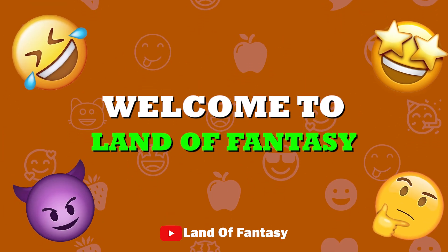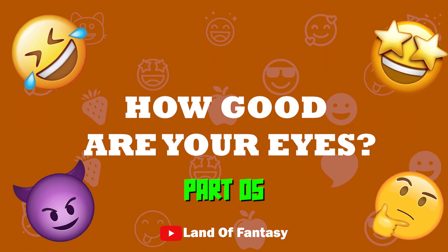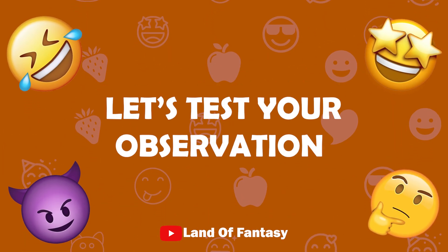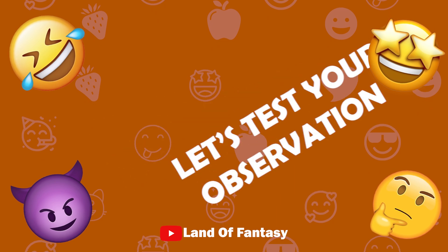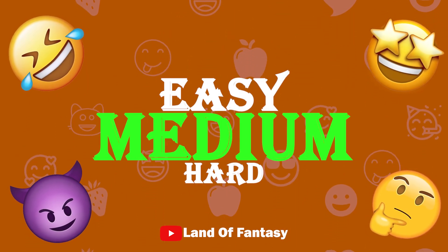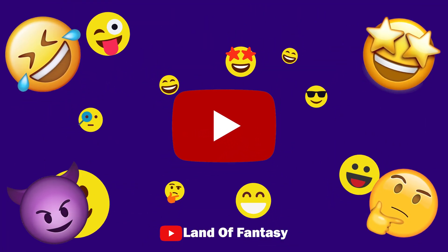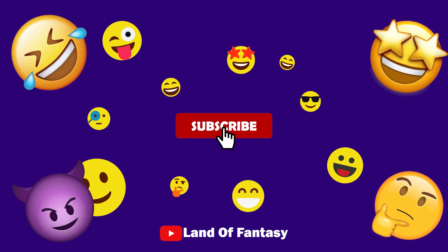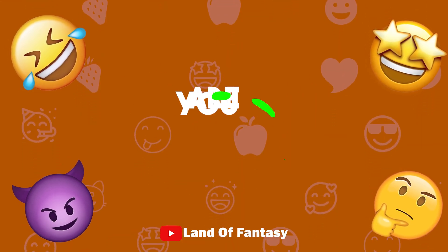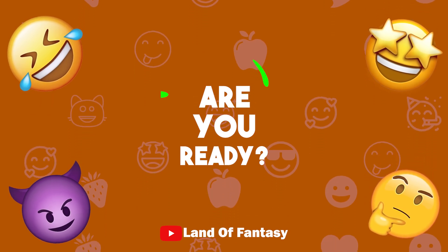Hello, everyone. Welcome to Land of Fantasy. How good are your eyes? Let's test your observation skills. We have prepared three levels: easy, medium, and hard. Before we start, subscribe to the channel for more videos like this. Are you ready? Let's go!